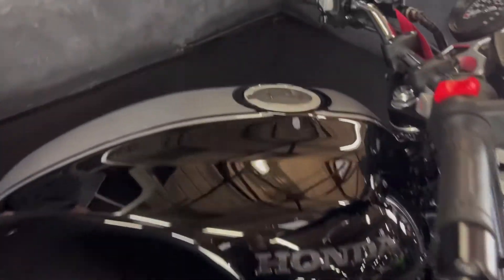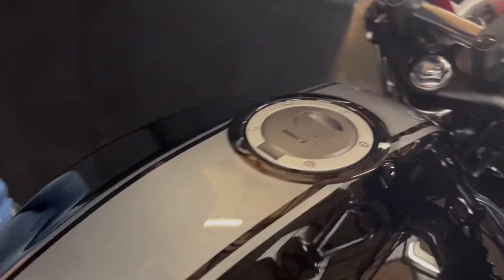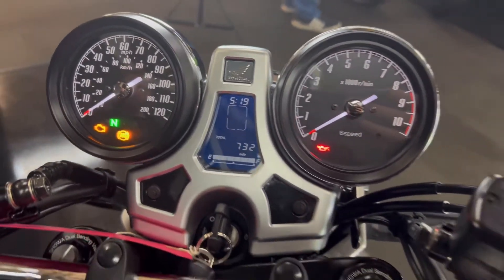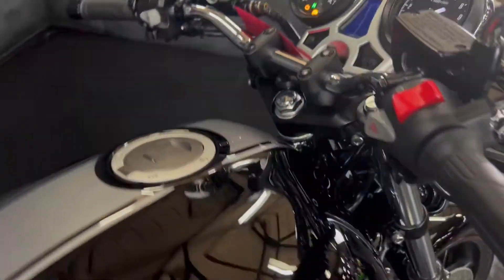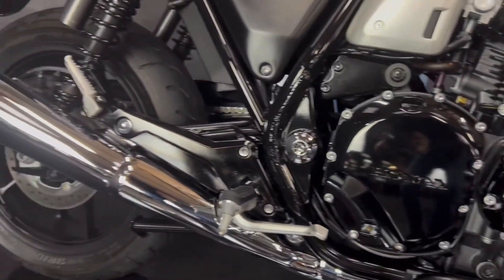2020 on a 20 plate. Got your digital display in the middle, only done 732 miles from new. An absolute belter it is. And the grips on this as well — super, super comfort muscle bike.